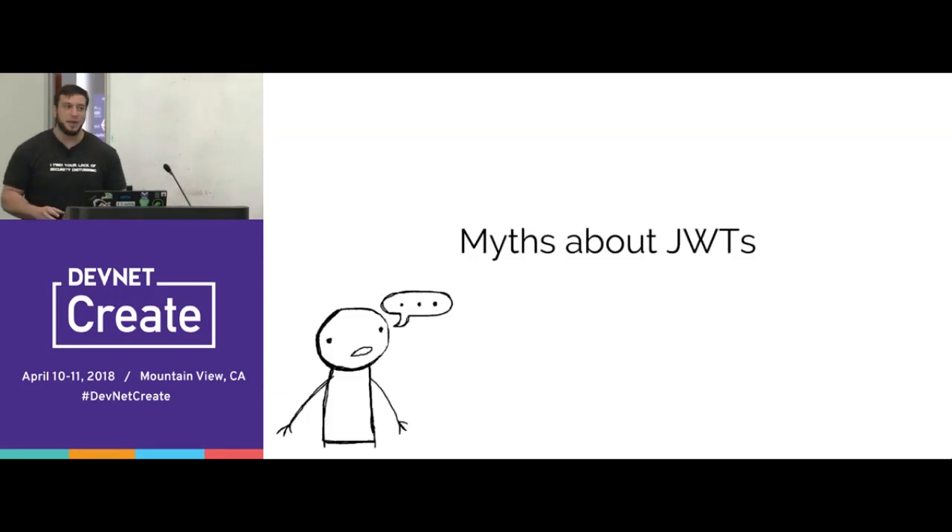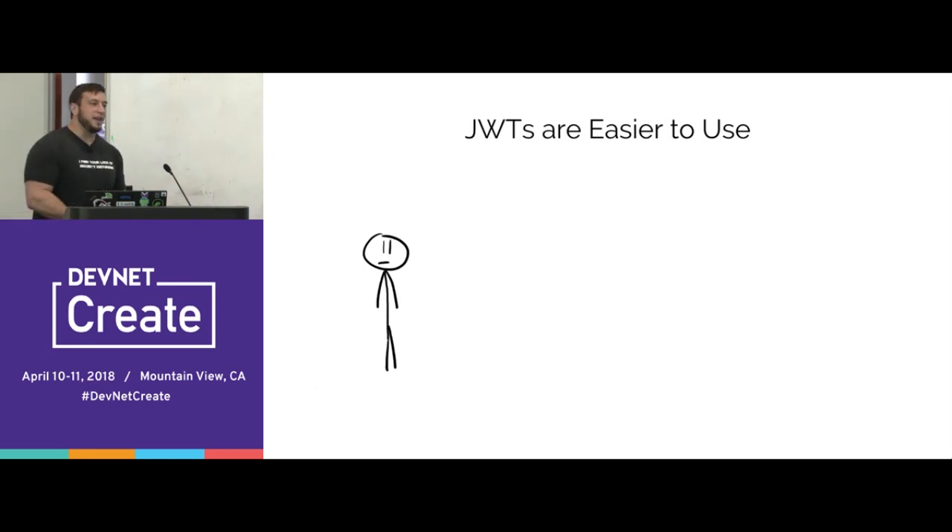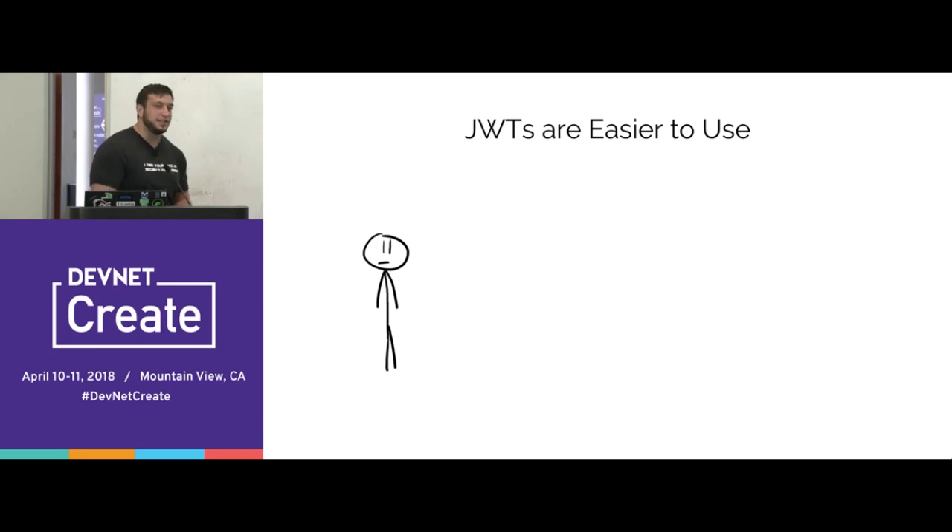Now that we've covered the basic terms, let's get into the fun stuff. Like Guy Kawasaki, I have 11 points. The first myth I'd like to dispute is that JSON web tokens are easier to use than session cookies. All the myths I'm going to walk through today are things developers have actually told me as reasons they prefer JWTs over session cookies — based on real conversations, things I've read online, common YouTube videos and comments.